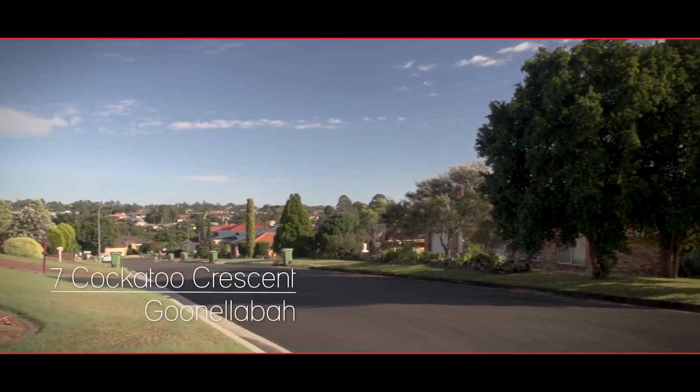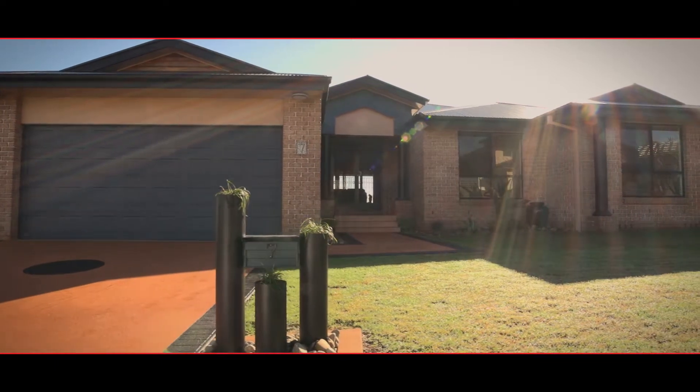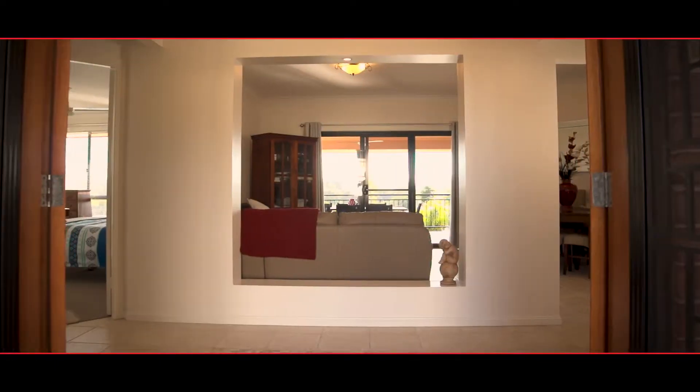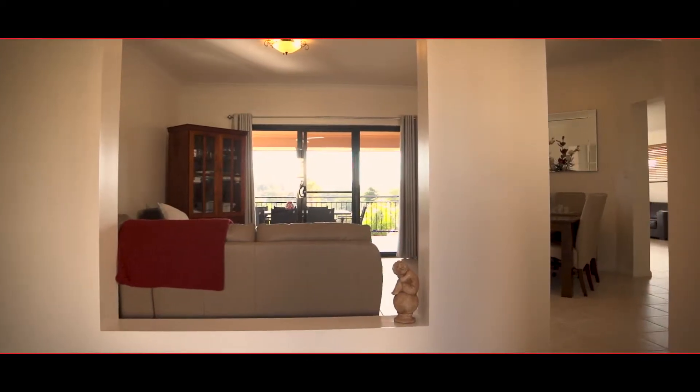Cockatoo Crescent, Guinellaba is a quiet and private address, and number seven is a fine example of a superior family home. This home opens up as you enter. There is a lounge dining room that flows onto a north-facing deck.